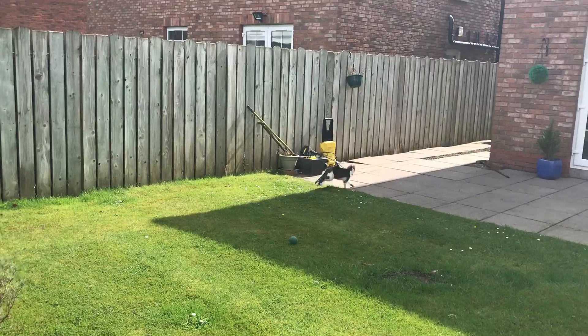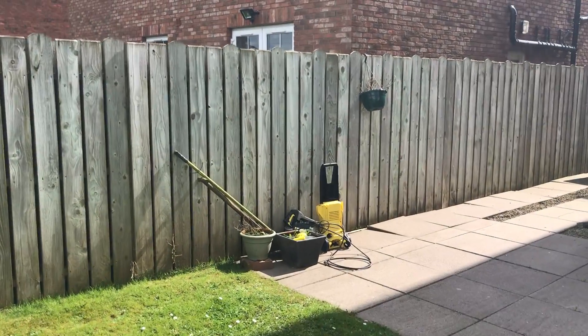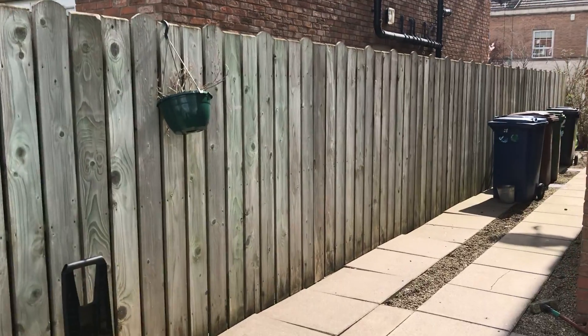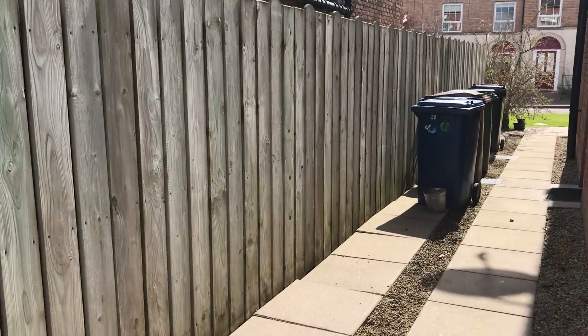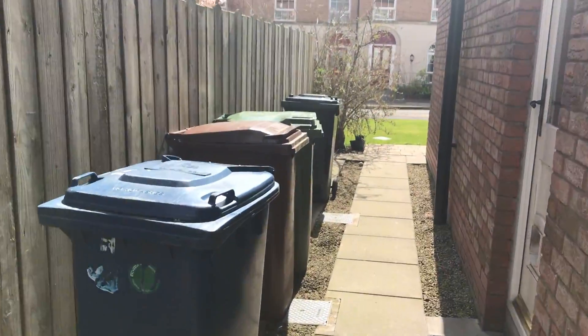And there's the cat, wondering what I'm doing. This home has just been on the market about two weeks and it's on at £269,950.